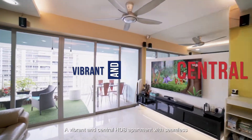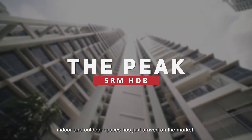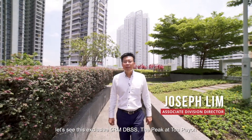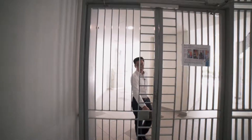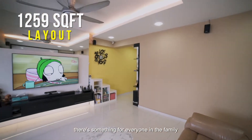A vibrant and central HDB apartment with seamless indoor and outdoor spaces has just arrived on the market. Hi everyone, I'm Joseph Lim from ERA. Let's see this exclusive 5-room DBSS, The Peak at Toa Payoh. At a whopping size of 1,259 square feet, there's something for everyone in the family.